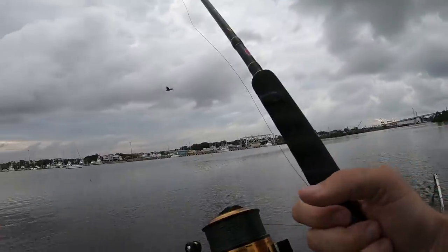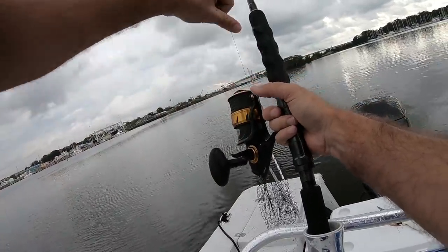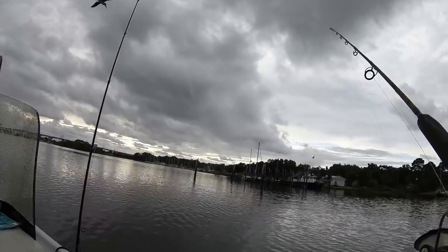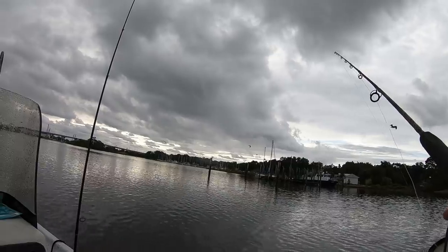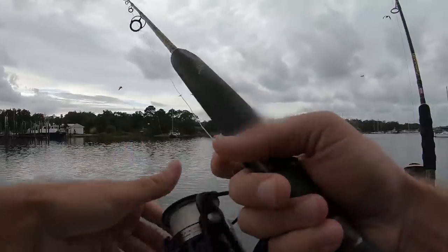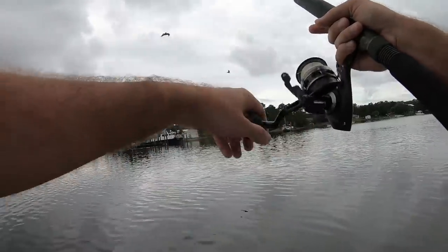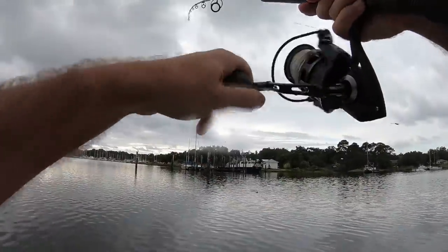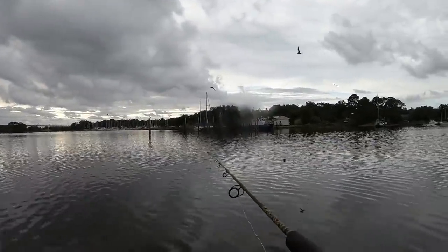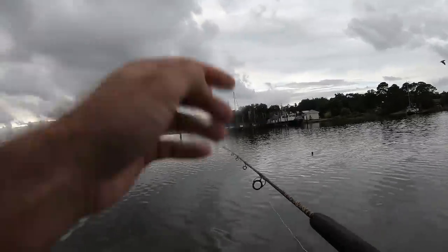Got him on the new Penn Spinfisher. Let's see if we can catch something bigger than we did last video. I just got smoked right here. He hammered it — he's still got it, he's swimming right at me. I got him — oh, he's off. Crap. He wasn't hooked, he was just holding the bait in his mouth. What in the world is going on here?